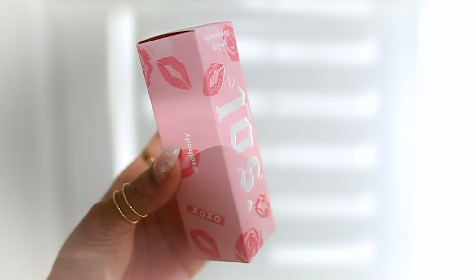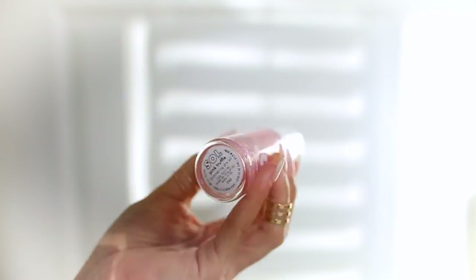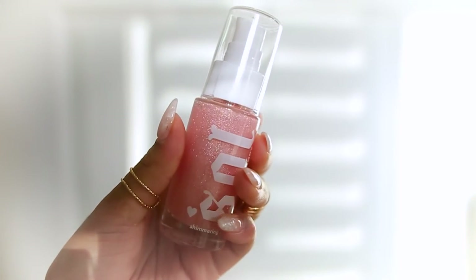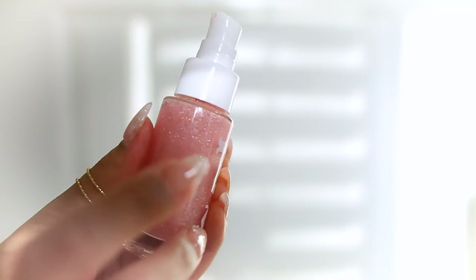The first product is the Shimmering Dry Body Oil. This is a luxe lightweight dry oil with next-level multi-dimensional shimmer. The packaging is adorable — it comes in this baby doll pink color with white lettering and little lips and roses all over it, very Valentine's Day. It comes in a glass bottle and the packaging feels very nice — it makes me surprised this is coming from ColourPop and not a more luxury type brand.